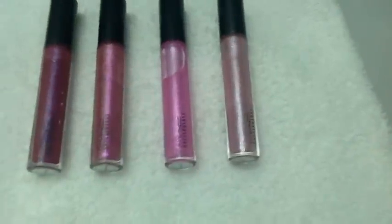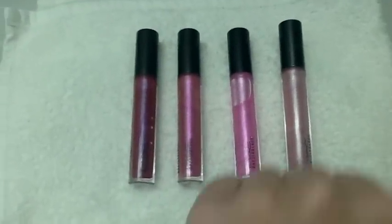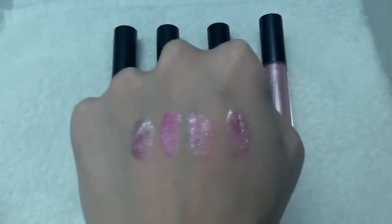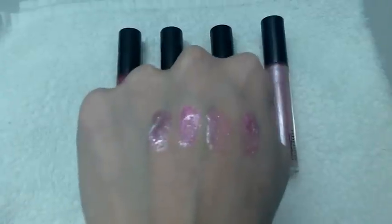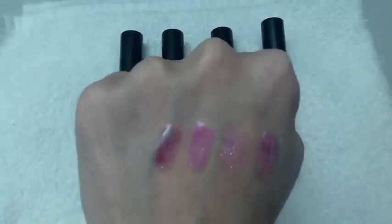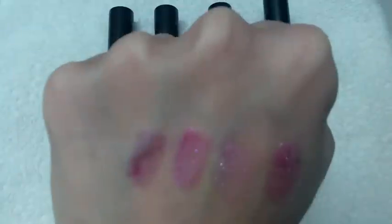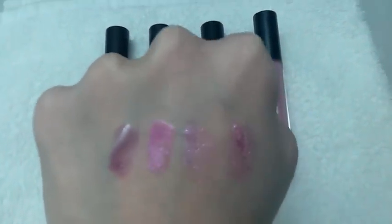The second one is Money Honey. The swatch is right there beside Date Night. It picks up a little bit of a pinky, purpley kind of look and of course it shimmers a little different on camera, but it's very, very pink. That one's a pretty color to wear by itself.